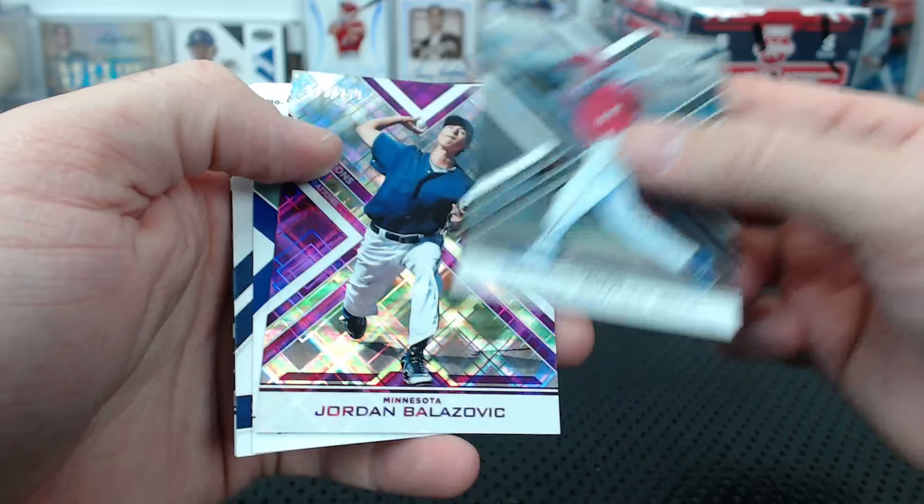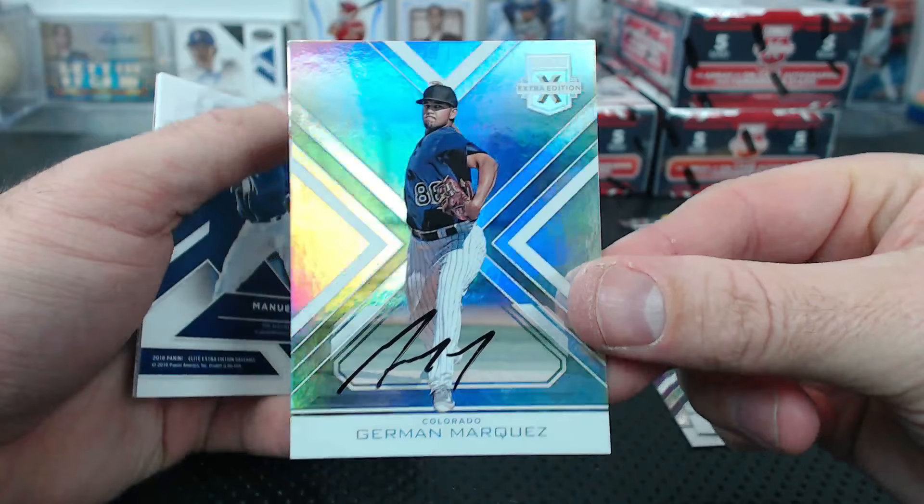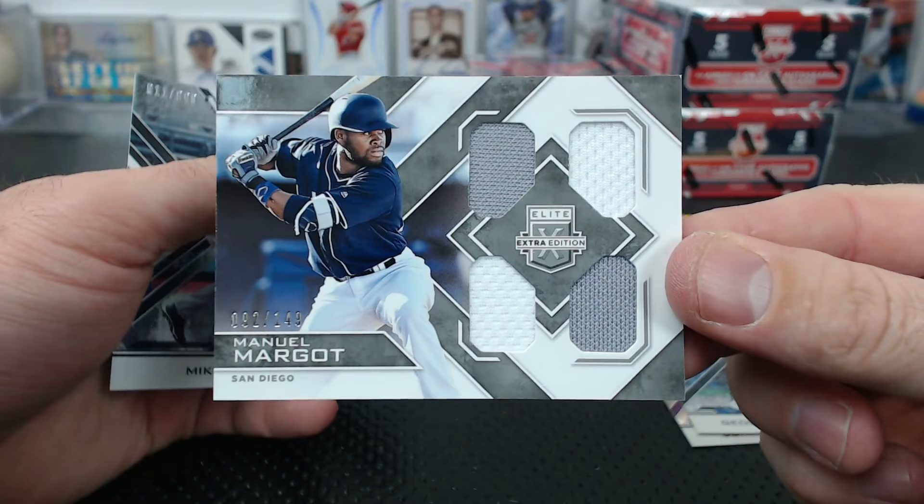Imagine if this had the license. Herman Marquez base auto for Colorado, and Manuel Margot quad again for San Diego. Mike Gerber to 9.99.